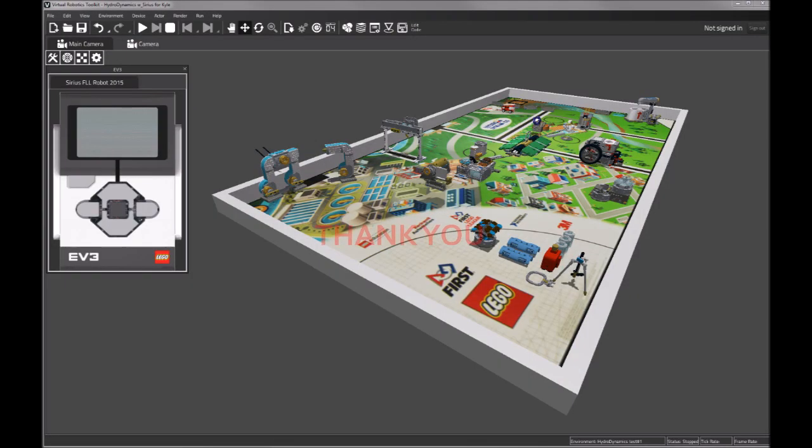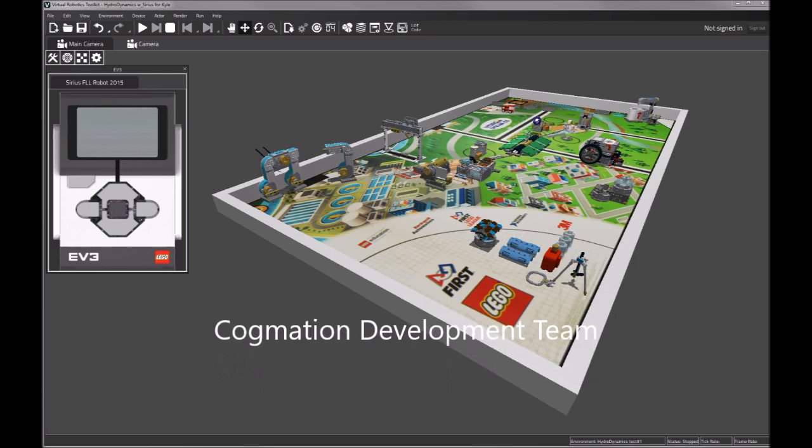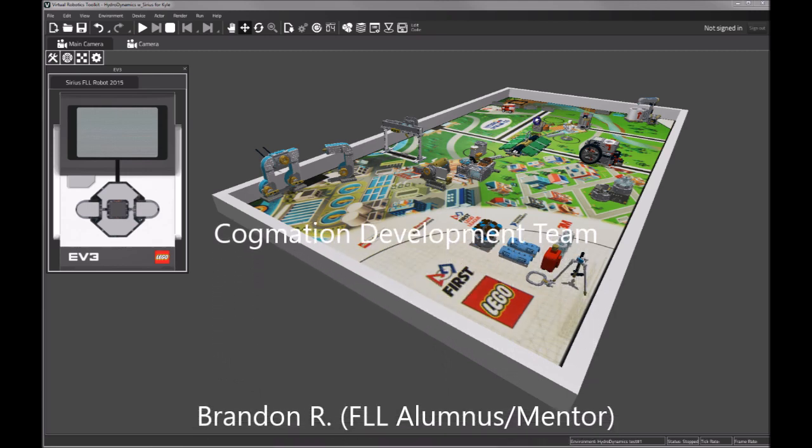Before I conclude this video, I think it's very important to say a quick thank you and acknowledge all of the people who worked tirelessly to make this happen. First, of course, is the Cogmation development team, but there was also a team of volunteers that helped make this possible.